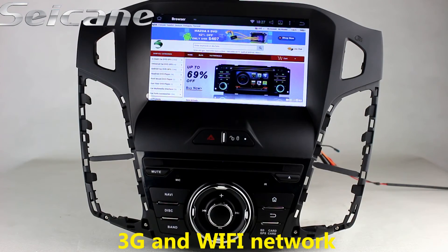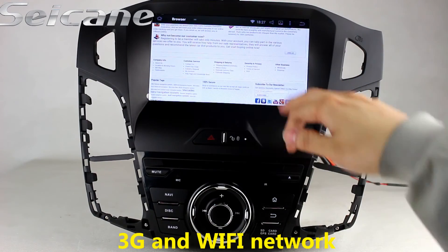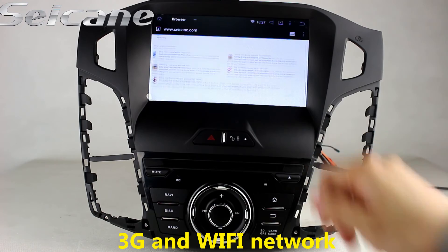Surf the internet using the Wi-Fi or 3G function. You can set a Wi-Fi hotspot on your cell phone and connect this unit to your phone.